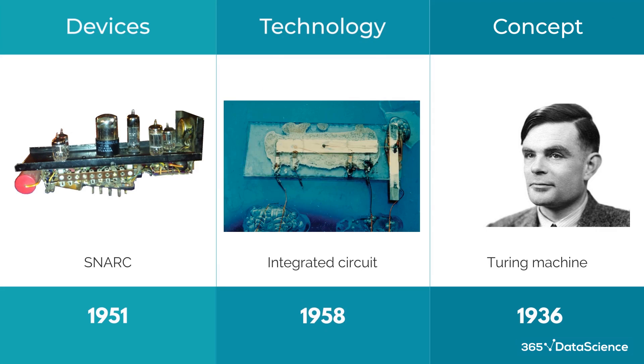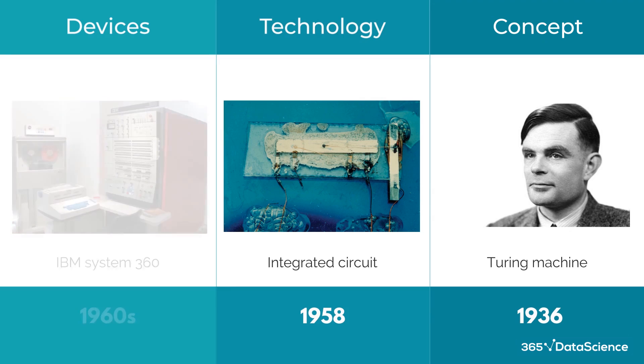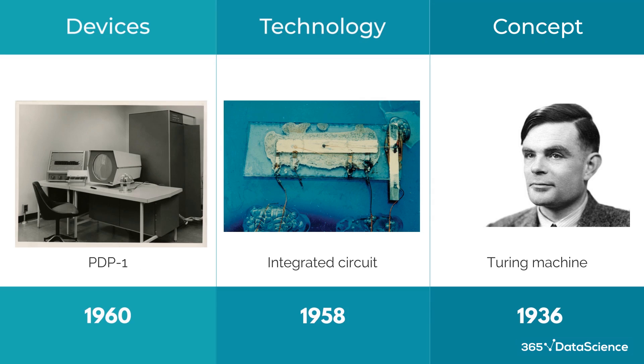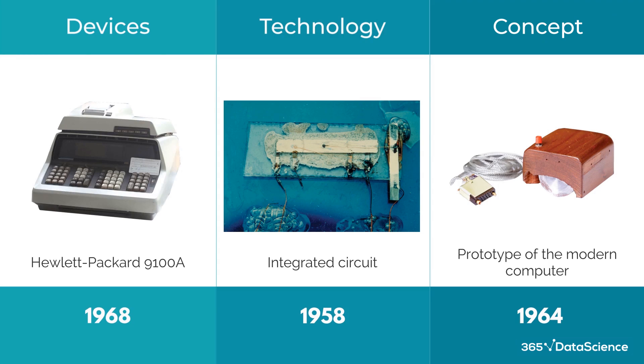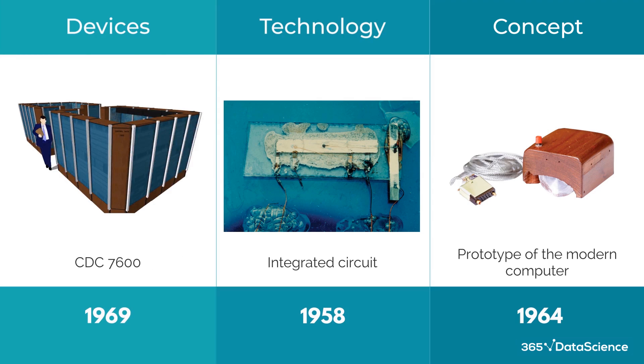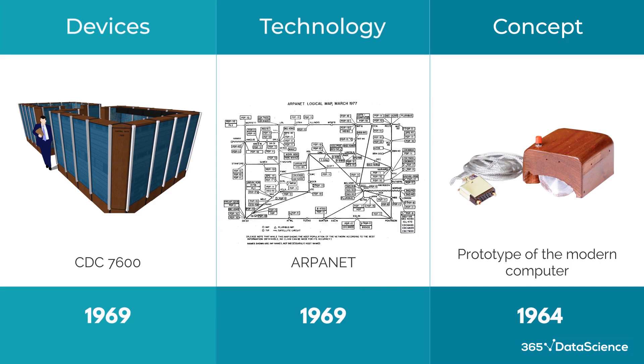This decade also saw the integrated circuit, which in the 60s was starting to be used in digital computers. This gives us the first ever minicomputer, the PDP-1, which in turn created the need for the mouse and graphical user interface. We also get ELIZA, the first ever chatbot. The end of the 60s saw programmable calculators, supercomputers, operating systems, and the introduction of ARPANET — the internet's humbler and less complex older sibling — and of course, the Apollo Guidance Computer.